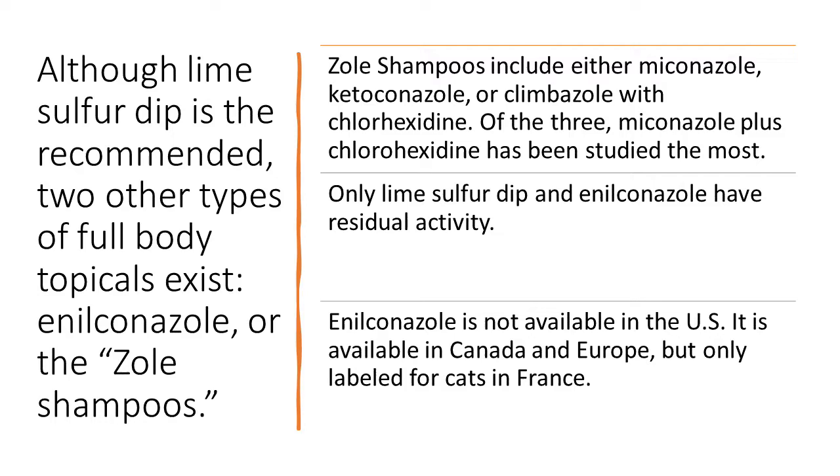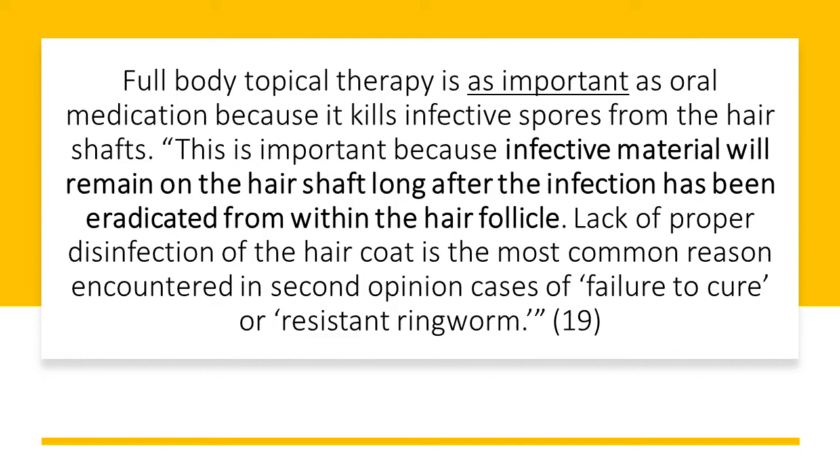Now let's talk about full-body topicals. Although lime sulfur dip is recommended, two other types of full-body topicals exist: enilconazole, and the 'zole shampoos,' which include miconazole, ketoconazole, or climbazole with chlorhexidine. Of the three zole shampoos, miconazole plus chlorhexidine has been studied the most. Only lime sulfur dip and enilconazole have residual activity. Enilconazole is not available in the U.S. — it is available in Canada and Europe, but only labeled for cats in France.